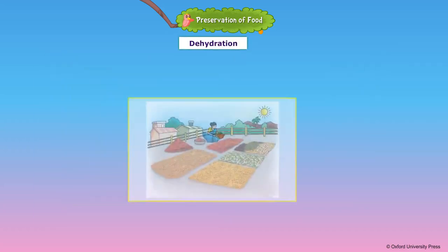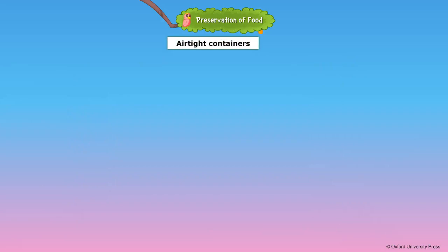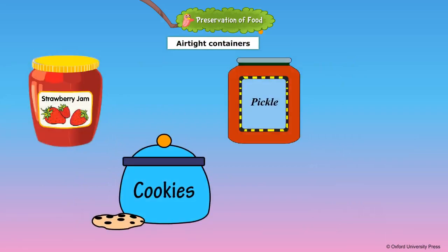Dehydration is another method of preserving food. Various kinds of peas, beans and pulses can be dried in the sun and stored for months. Rice and wheat are dried well after harvesting so that they can be stored. Spices such as pepper and chilies are dried and stored. Humid and moist surroundings spoil food quickly, so food can be packed in airtight containers.